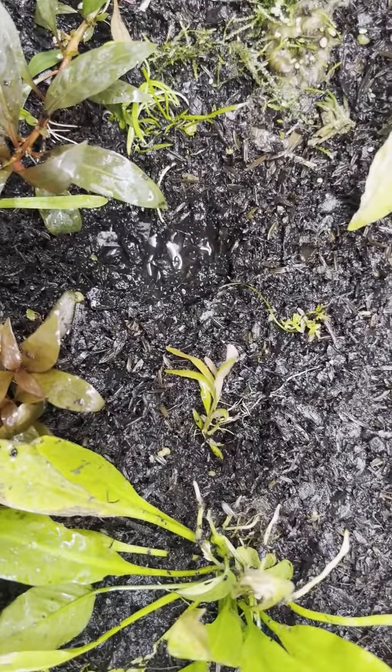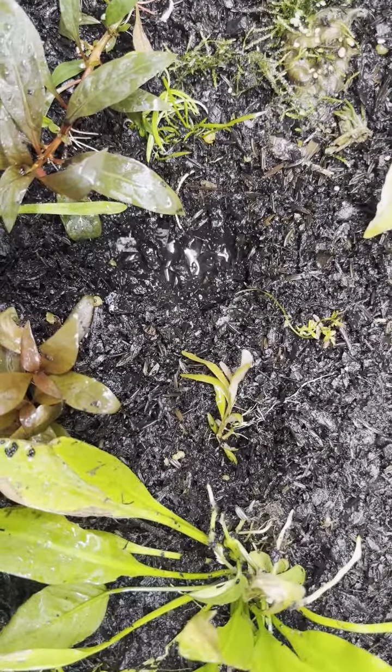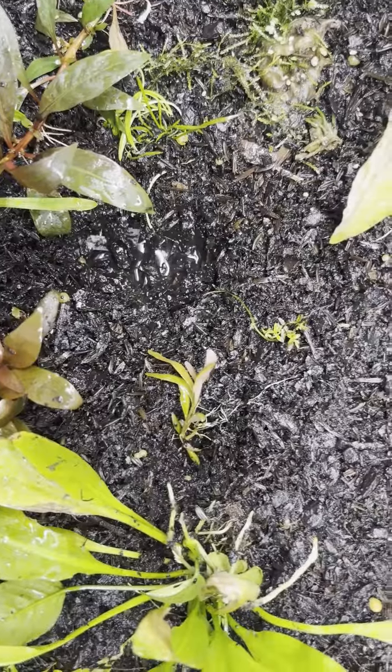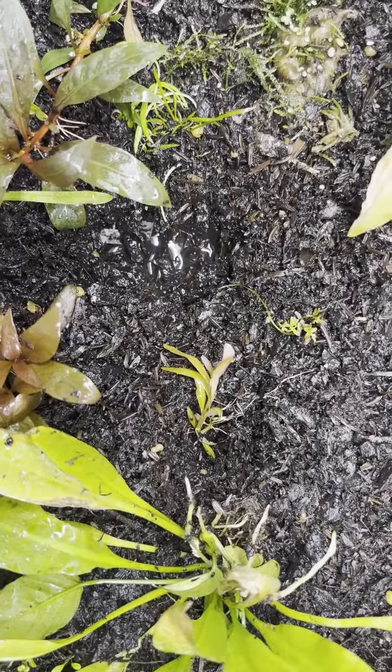Hi folks, John here. Somebody asked me the other day what will the Rotala butterfly look like when I purchase it, and what will it look like once it has transitioned to the submerged form.